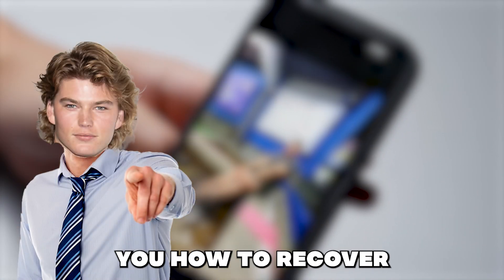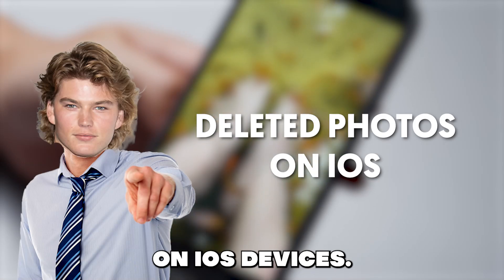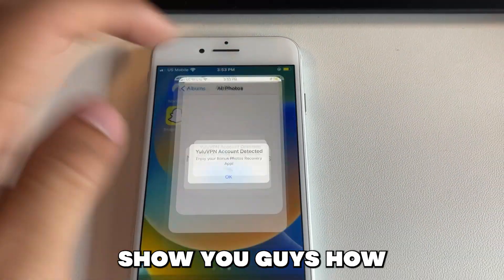Hello guys, in this video I will show you how to recover permanently deleted photos and videos on iOS devices. This is all done with this app here called Photos Recovery. First I'll show you guys footage of it, then I'll show you guys how to get the app.